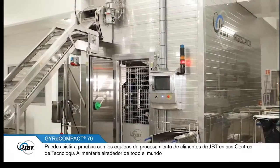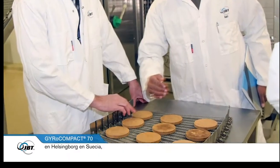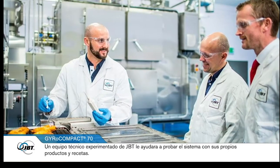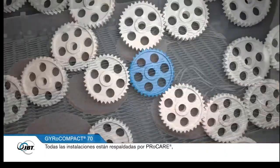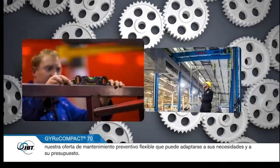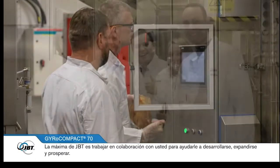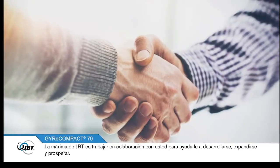You can attend demonstrations on JBT's food processing equipment at its food technology centres throughout the world — in Helsingborg in Sweden, Edinburgh in the UK, and Sandusky in the USA. A trained JBT technical team can then help you test the system using your own products and recipes. All installations are backed up by ProCare, our flexible preventative maintenance package, which can be tailored to suit your requirements and budget. We also offer staff training and an efficient spare parts service.